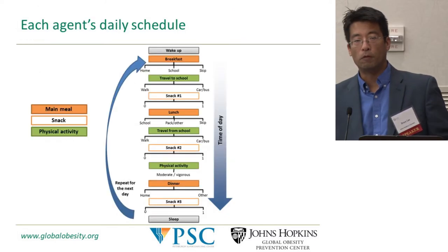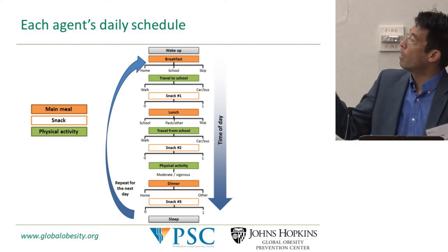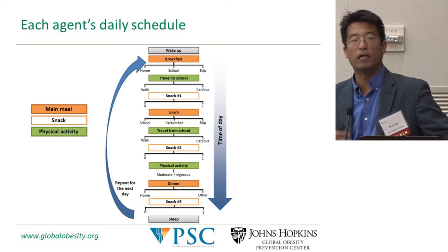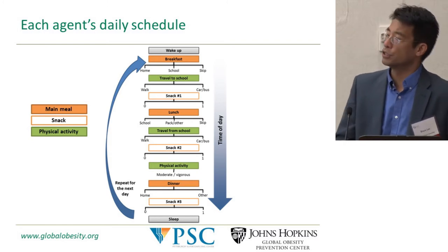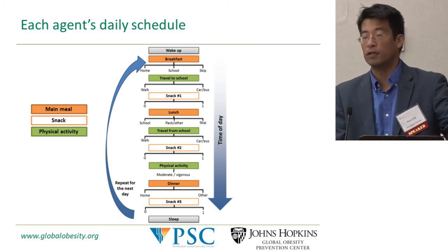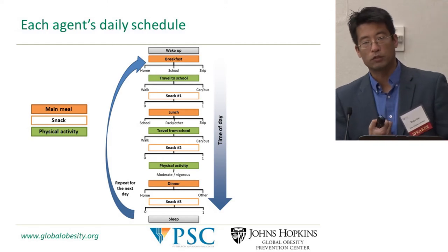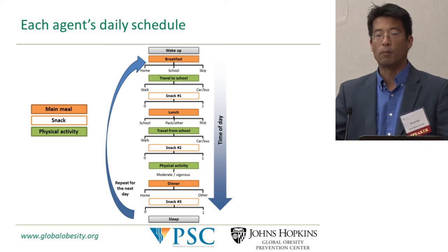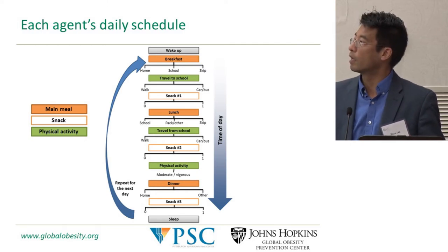Each day, these virtual people wake up and go through their daily schedule making a variety of decisions. For instance, they may decide whether to eat breakfast, and if so, whether to eat it at home, along the way to school, or at school. On a weekday, a child decides whether to go to school, and whether to walk, take a car, or other means. Each of these decisions has implications: depending on what you eat, where you eat, you ingest a certain number of calories and nutrients. If you walk to school instead of being driven, you burn a lot more calories.